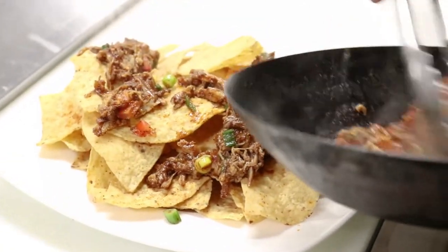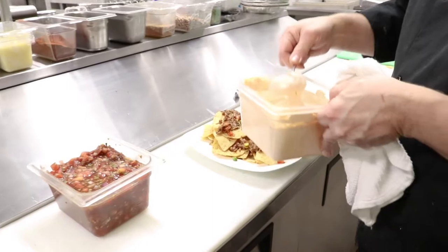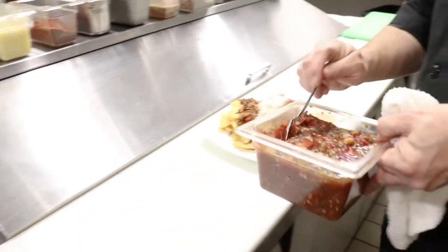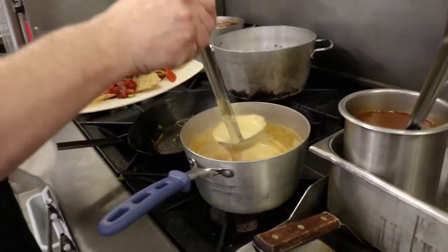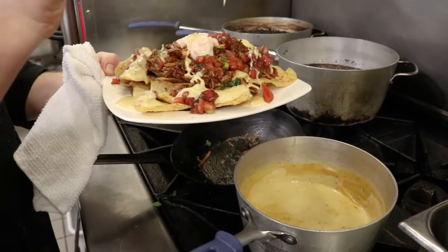You can use any kind of tortilla chip here — blue corn tortillas, yellow corn. We're going to take some of our Southwest sour cream, which is basically sour cream with a little bit of chipotle peppers and a little chili powder. We're also going to top it off with some pico de gallo, and then finish it off with a little creamy corn queso sauce.